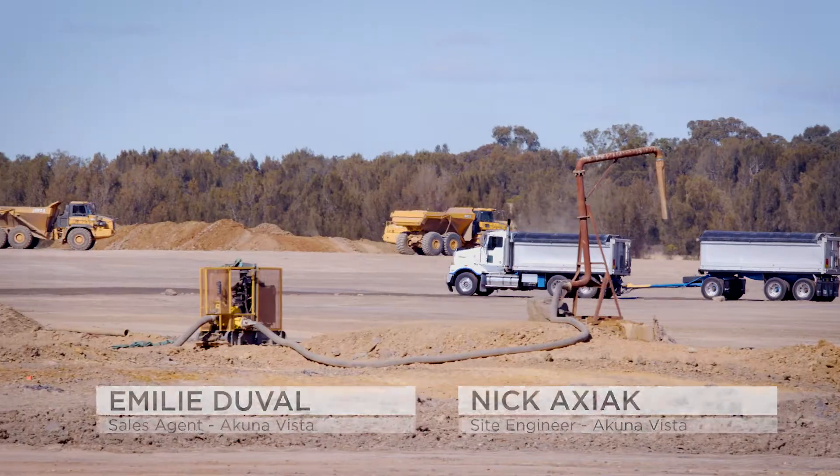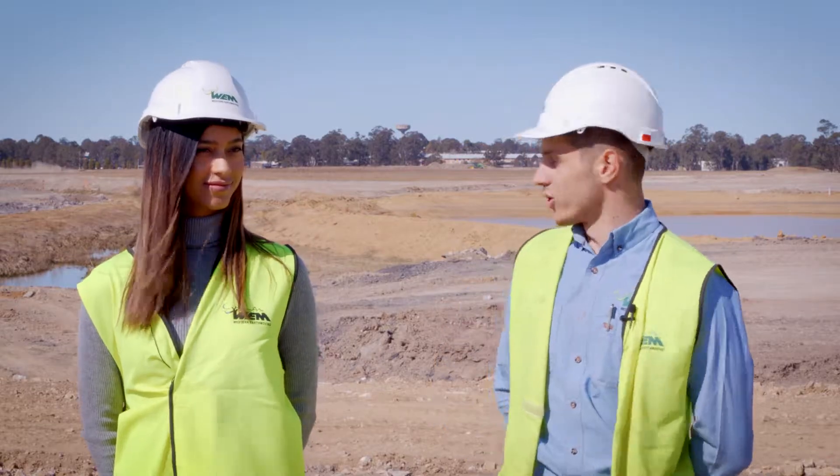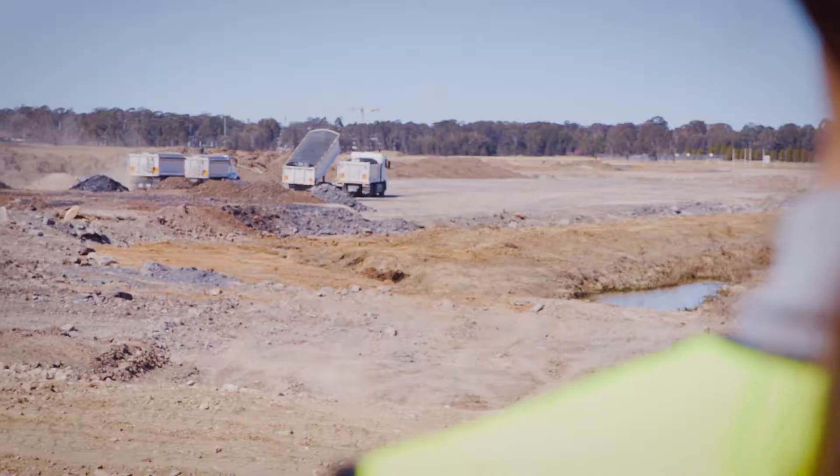I've got Nick the site engineer here with us today to tell us a little bit more about what's going on. Currently we're standing in stage one. Behind us you can see stage two with a fair bit of earthworks going on. We're importing around 1.2 million cubes of fill to raise the ground behind us about four to six metres.